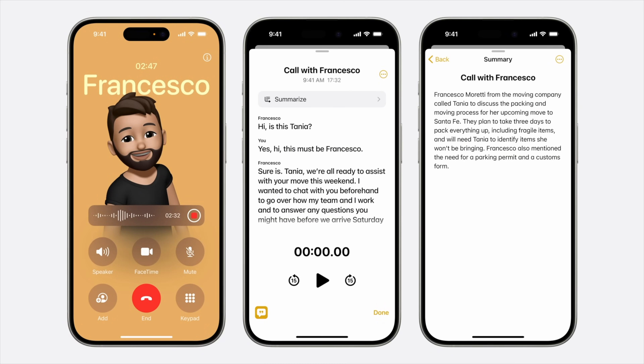That call then gets transcribed and saved. You can literally search for it, copy parts of the text out, or just move it over to a note or anywhere else you want. This is going to come in so handy.